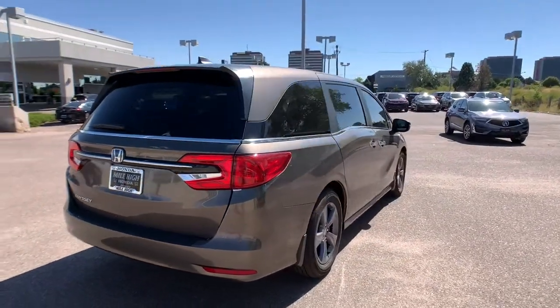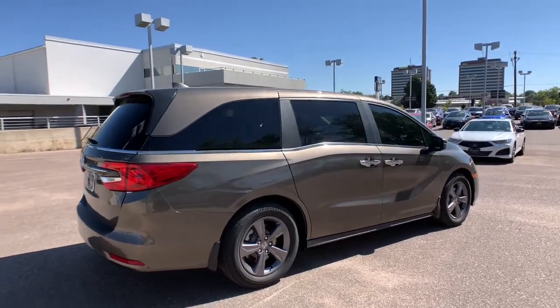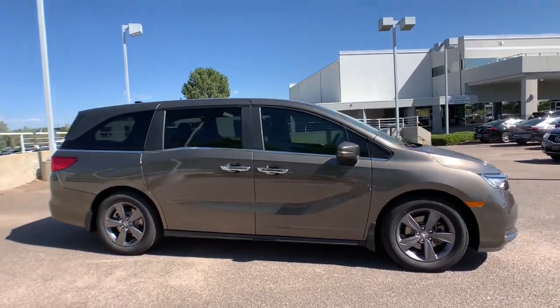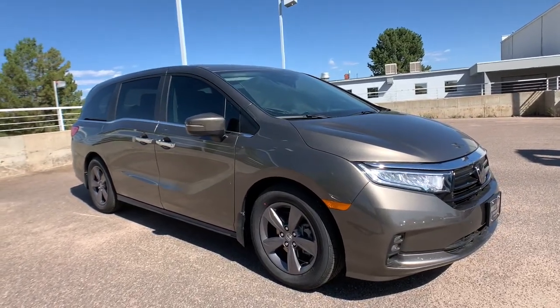These are just some of the great options this vehicle comes with: keyless entry, satellite radio, adaptive cruise control, power passenger seat, keyless start, fog lamps, heated mirrors, remote engine start, lane keeping assist, and backup camera.